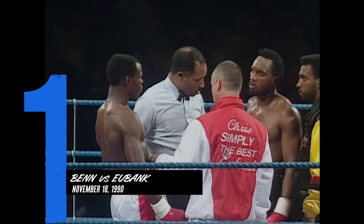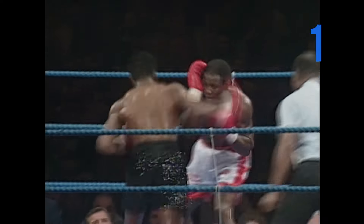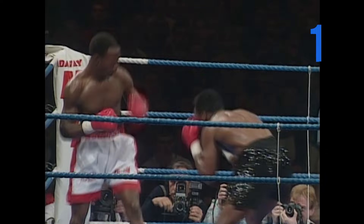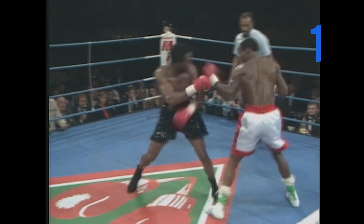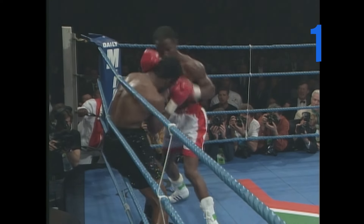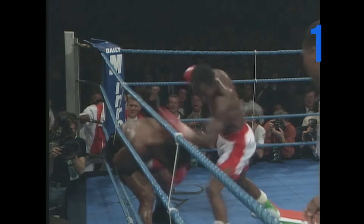A middleweight contest for the WBO middleweight championship of the world, scheduled for 12 rounds. Newbanks has taken that shot — he can take a shot. He's not going to be able to strut; he's going to have to try. He's done it — done Ben by the look of it. He chopped that right hand down. This is where we've seen Ben so dangerous from this position.